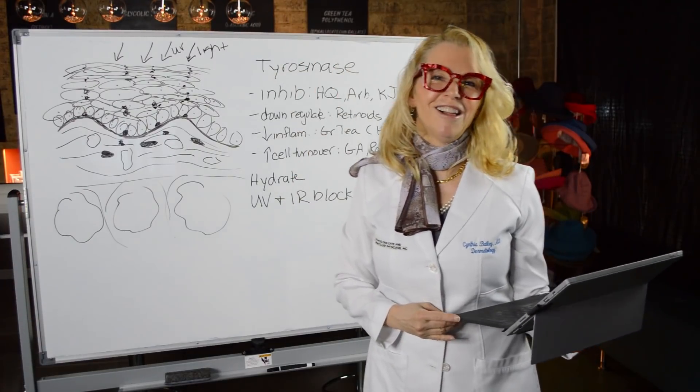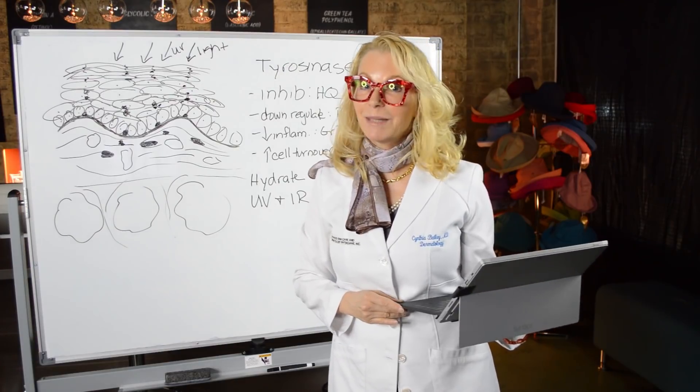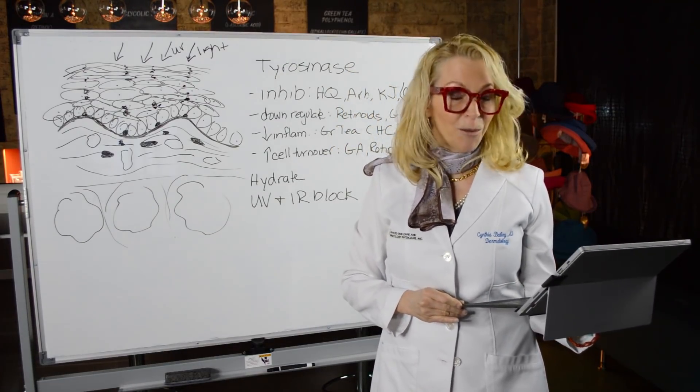Hi, I'm board-certified dermatologist and skin wellness expert Dr. Cynthia Bailey, and today I'm going to talk about melasma and what you can do with your skin care to help melasma.